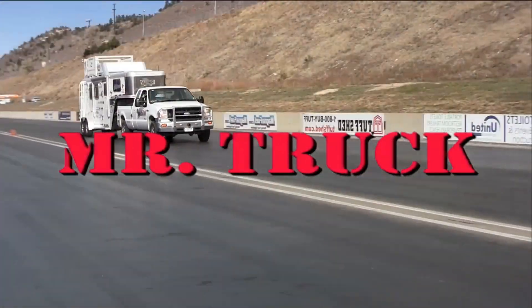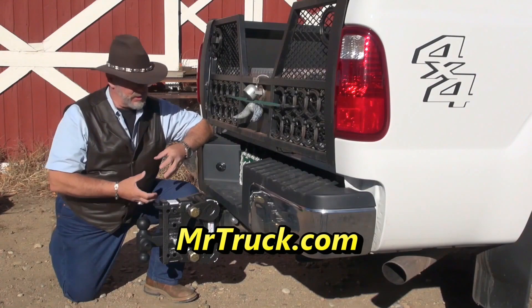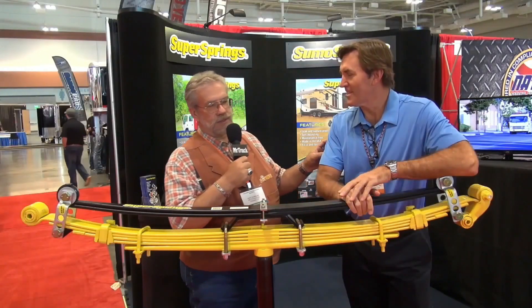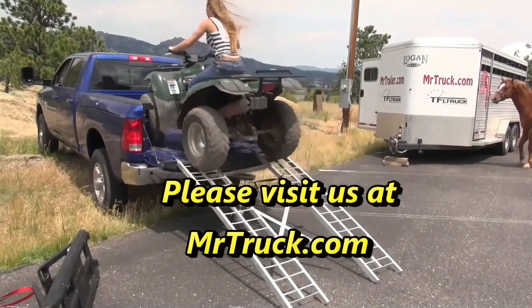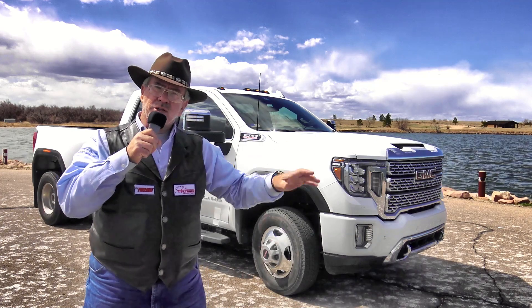Time for Mr. Truck, reviewing the latest innovations for your truck and trailer. It's Mr. Truck with another truck review.